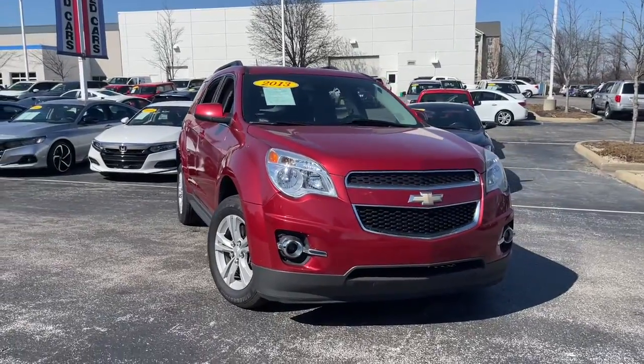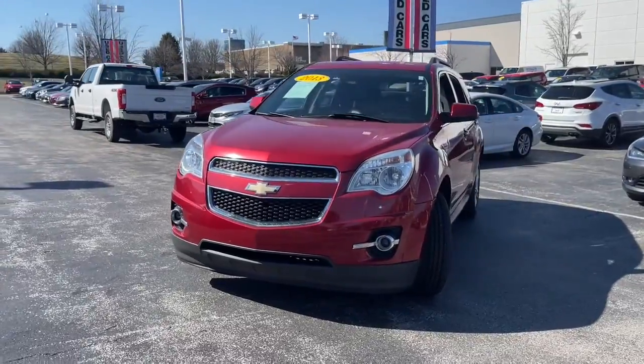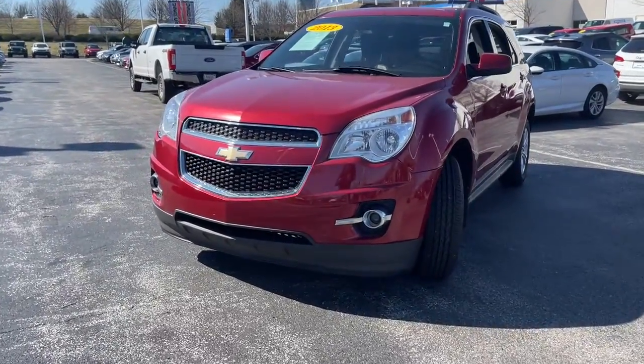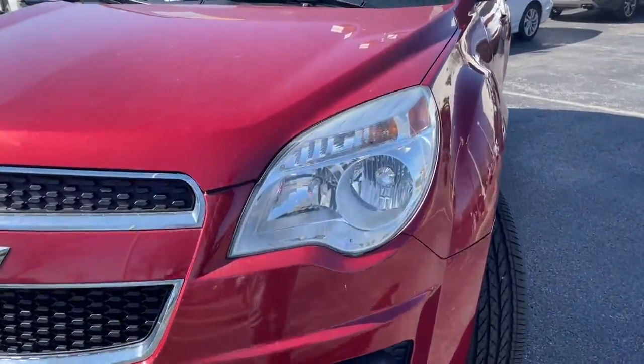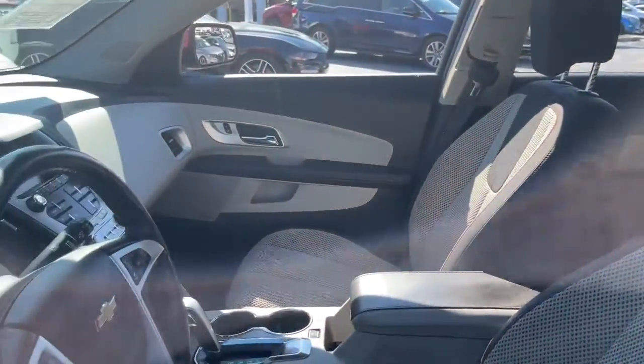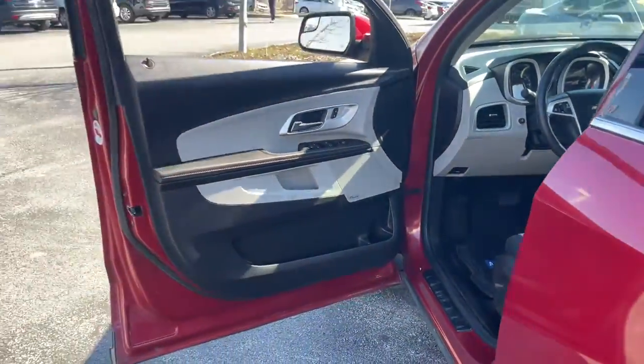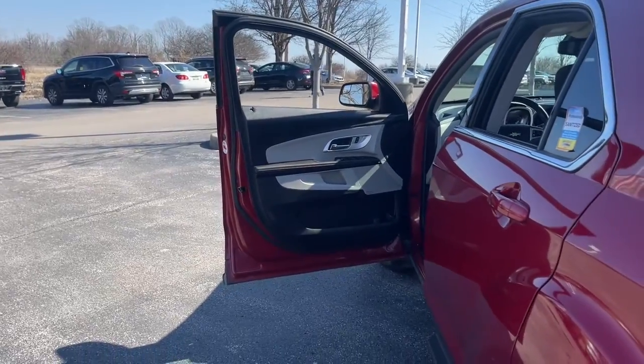Introducing the 2013 Chevrolet Equinox. With less than 200,000 miles on the odometer, this vehicle stands out from the rest. Whether you're on a family road trip or doing the daily drive, the Equinox is your go-to vehicle. It's the elegant solution that blends advanced safety technology, passenger comfort, and SUV functionality.